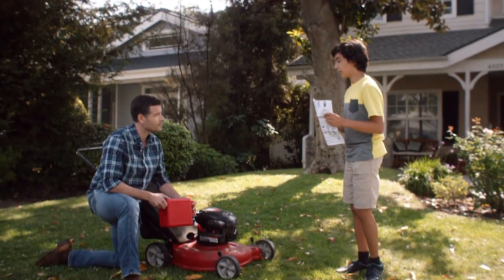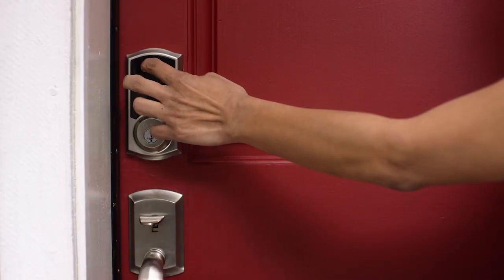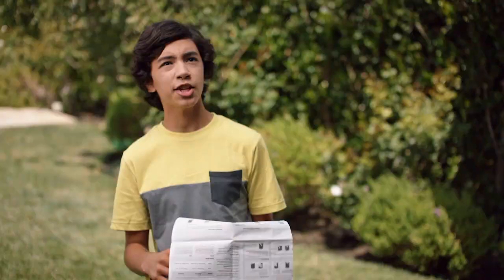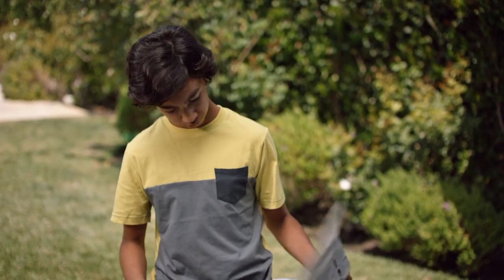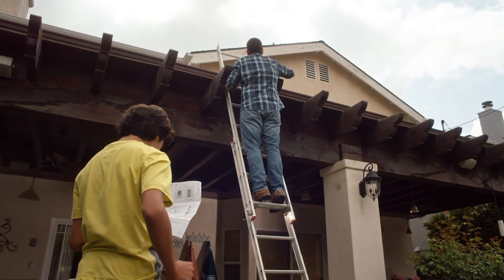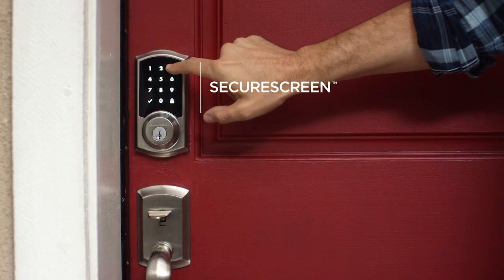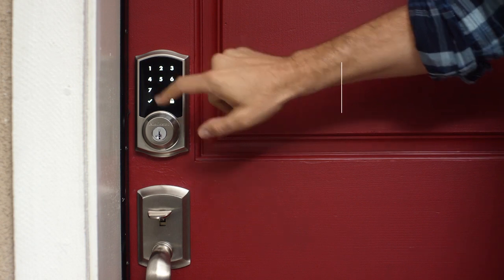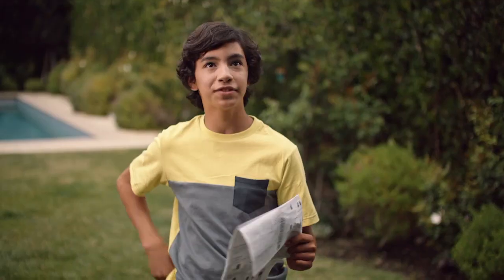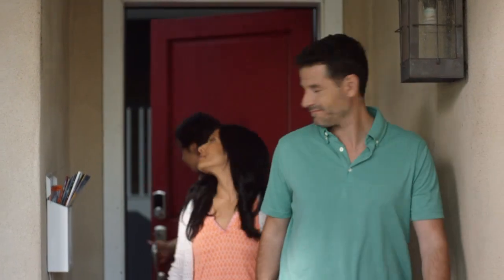This lock has a keyless entry, so you can just type in your code into the touchscreen display. When Mom goes running, she doesn't need to hide her key under the mat anymore. That seems pretty useful, especially for you — you lose your keys all the time. On the touchscreen, there's a feature called Secure Screen, which randomizes the first two numbers you type in, so that no one can use your fingerprints to guess the code. It has a motorized deadbolt and auto-locking system, so that our house is secure even if we forget to lock the door.